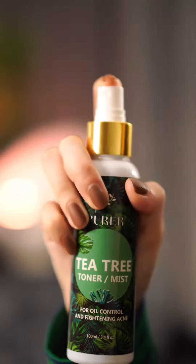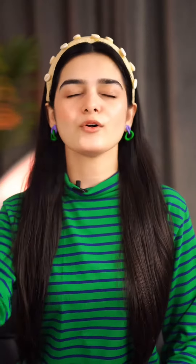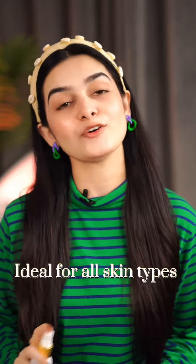This is a tea tree toner slash mist from Purr. It will control your skin, soothe your skin. If you have redness, it will calm down and refresh your skin. It also reduces inflammation, so it is ideal for all skin types.